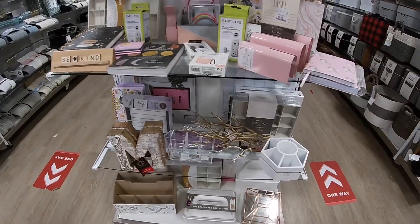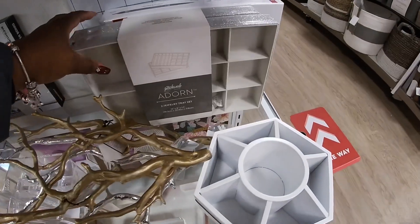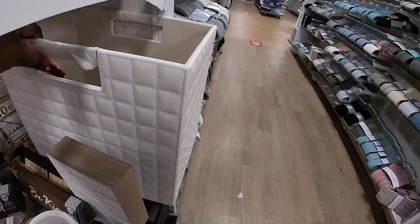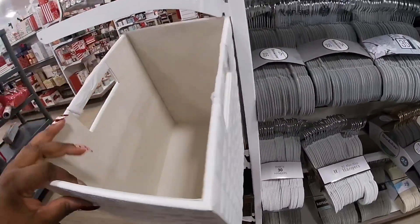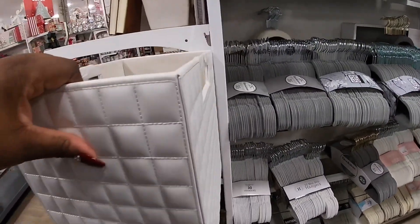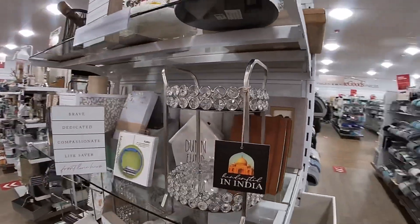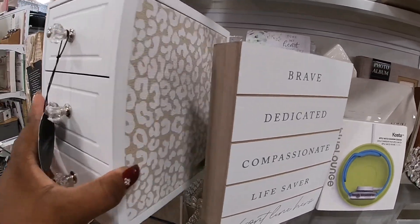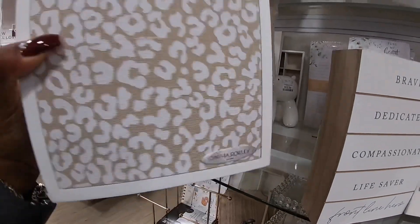I saw something else I want to show you guys — this is it right here. They have this like a little storage quilted for your papers, $20. And then they have these cute little stands. But this is the drawer that I saw I want to show you guys — it has this leopard print on the side. $16.99.